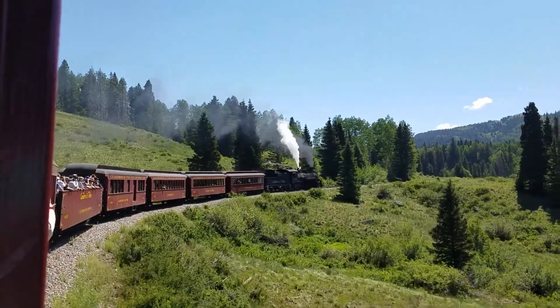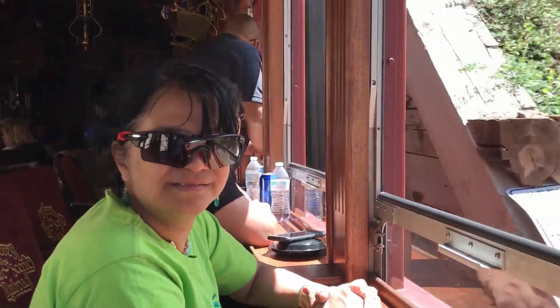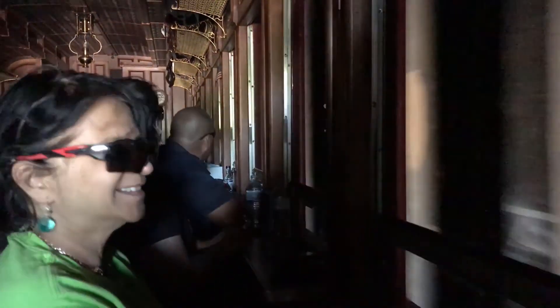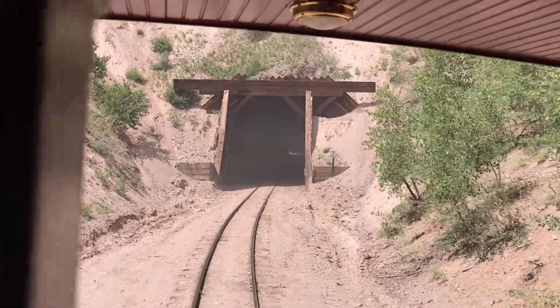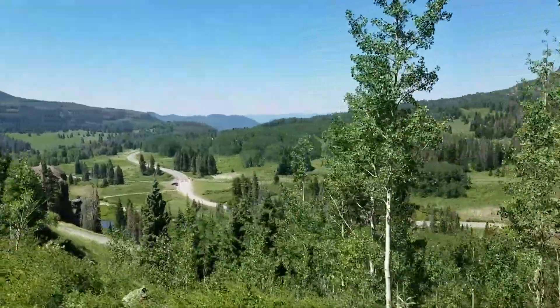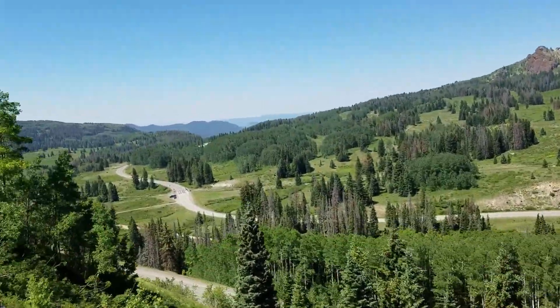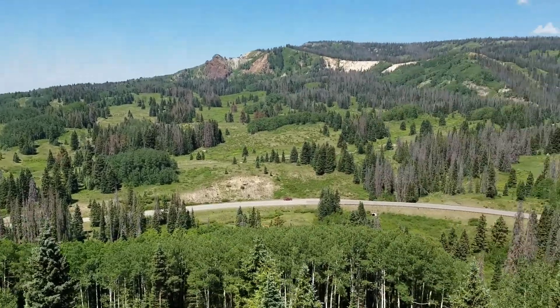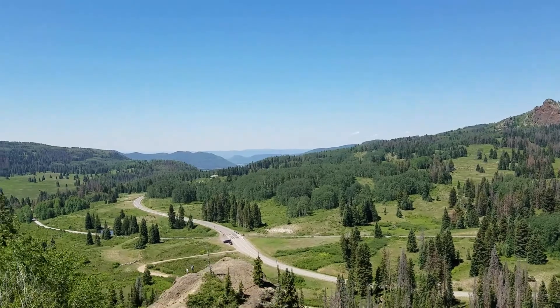We have a tunnel! We have a tunnel! Wow. Turn it back, turn it back. Look at this, look at this. That's amazing. Look at this. Oh, look at those guys. Wow.